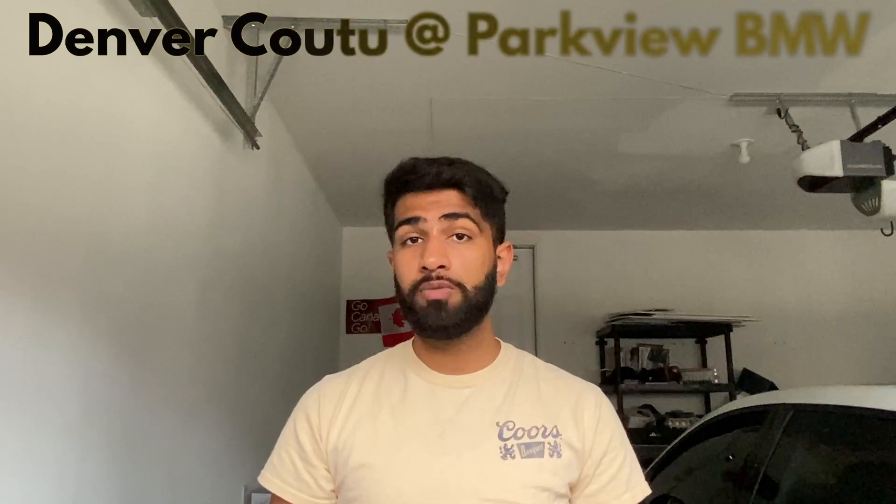And if you're in the market for a brand new BMW in the Greater Toronto Area, make sure you go see Denver Cudo at Parkview BMW.